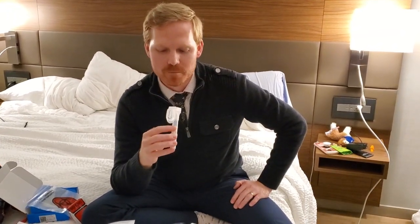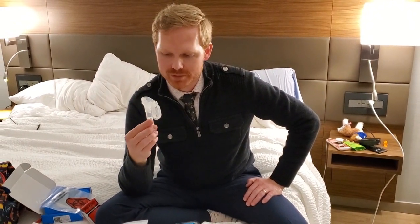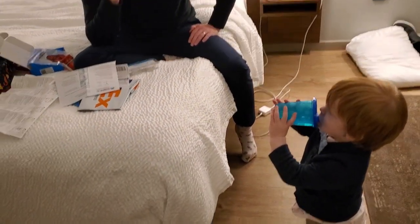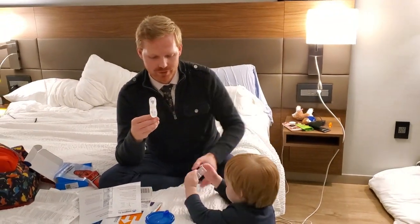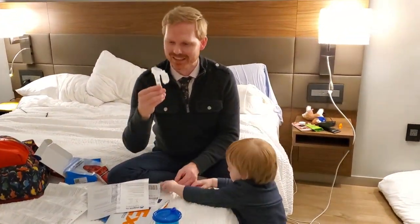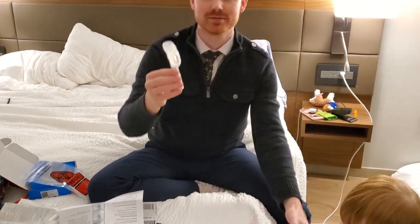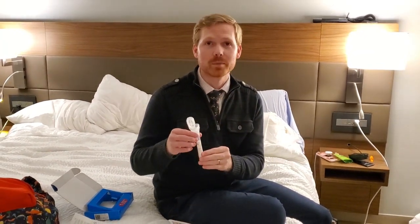I'm almost there. Check you out, you're a spitting master! Don't waste it! The spit is collected. It says fill to there and there are no bubbles. Great — so now that the spit is collected, I won't zoom in on it because it is my spit, but once it's at the fill line there's a little saline solution. You need to close it tightly so the saline solution pops in.